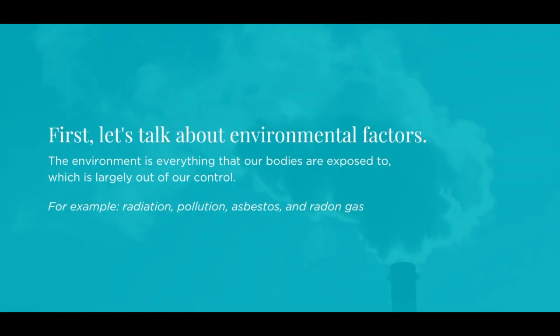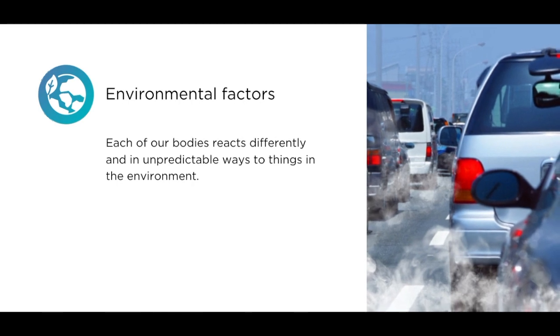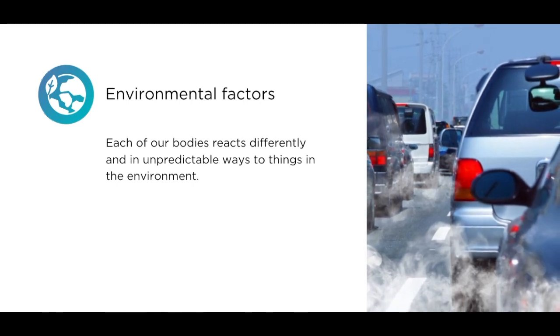First, let's talk about environmental factors. The environment is everything that our bodies are exposed to, which is largely out of our control. For example: radiation, pollution, asbestos, and radon gas. Each of our bodies reacts differently and in unpredictable ways to things in the environment.